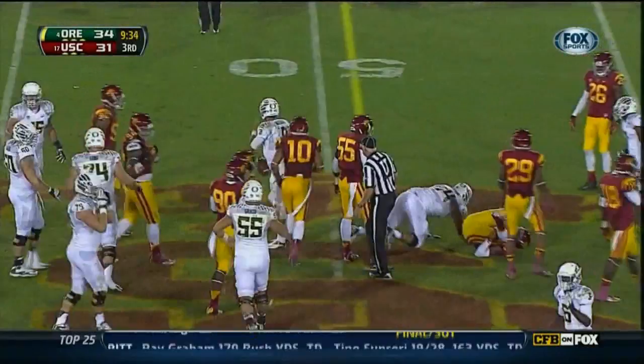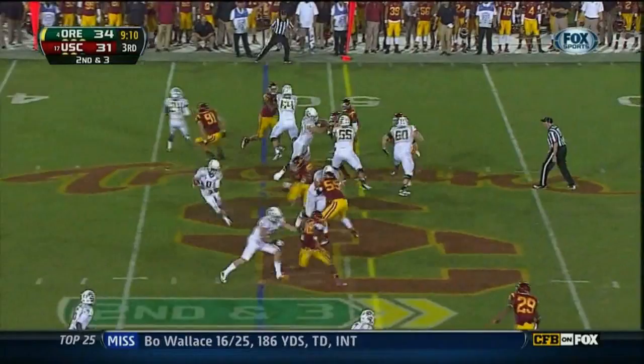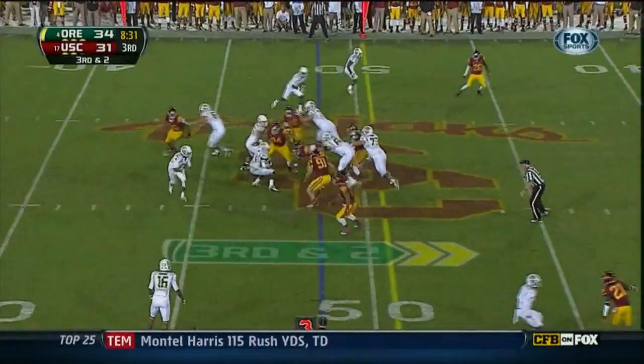83,000 in attendance at the legendary LA Coliseum. Mariota again — Barner bottled up, oh he breaks a tackle!